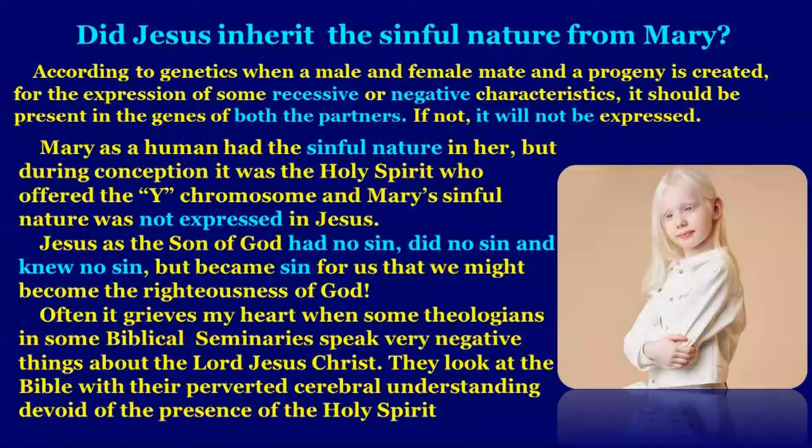Did Jesus inherit the sinful nature from Mary? When I was serving as academic dean in a Bible college and teaching about the virgin birth of Jesus scientifically, a student asked: when Jesus was born to Mary, can't we say Jesus had sinful nature inherited from Mary? According to the principles of genetics, when a male and female mate and a progeny is created, for the expression of some recessive or negative characteristics, it must be present in the genes of both partners. If not, it will not be expressed. You would have seen albino children — white skin, white eyelashes — born because both parents had the recessive genes. Mary as a human had sinful nature, but during conception it was the Holy Spirit who offered the Y chromosome, and Mary's sinful nature was not expressed in Jesus. Genetically, that is the right way to understand it.